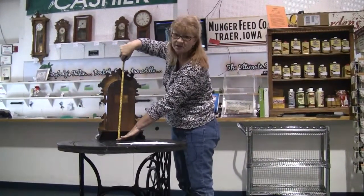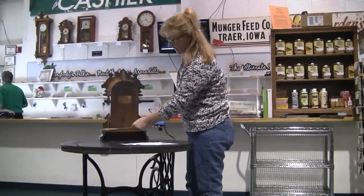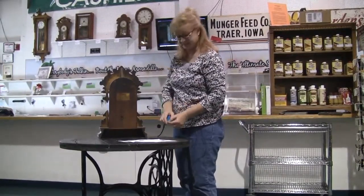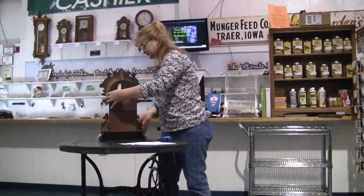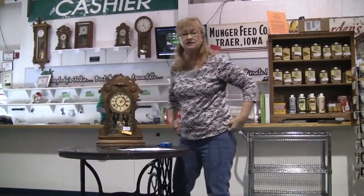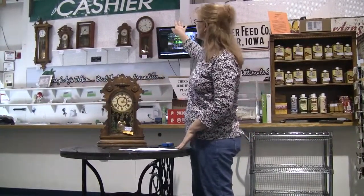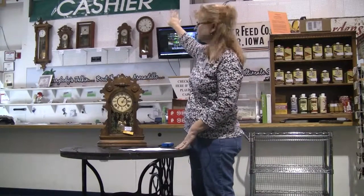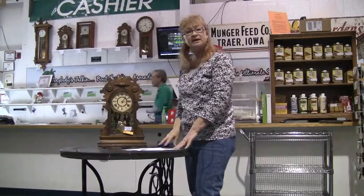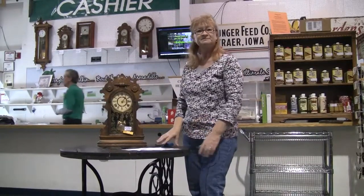It's in really nice shape, got great patina on it. Just to give you an idea of its size, it's approximately 20 inches tall and at the base it is about 12 inches wide. You'll find this clock located here at the Brass Armadillo up at the counter, under the cashier sign — and that again is listing number 628.